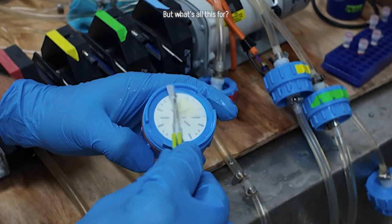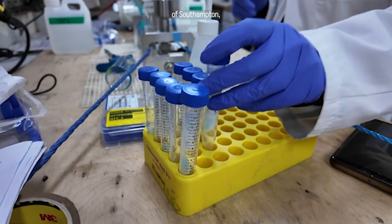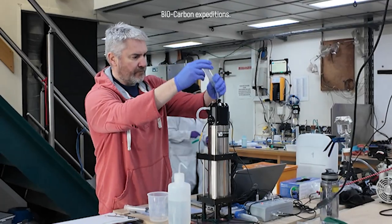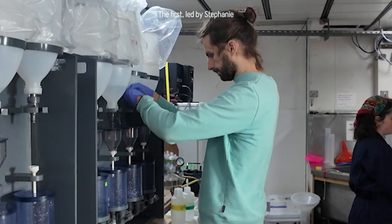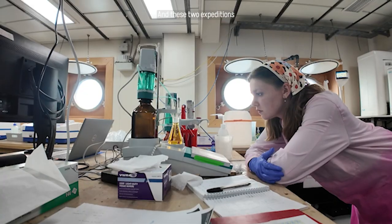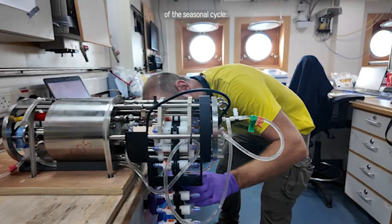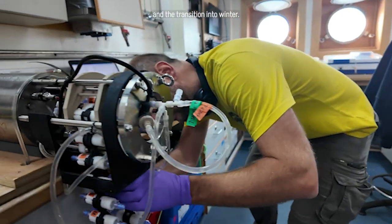But what's all this for? Led by principal scientist Mark Moore of the University of Southampton, we are the second of two BioCarbon expeditions — the first led by Stephanie Henson on the RRS Discovery earlier this year. These two expeditions were designed to target key parts of the seasonal cycle: the spring bloom and the transition into winter.